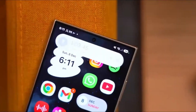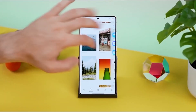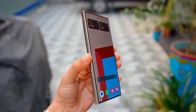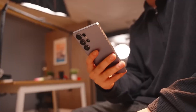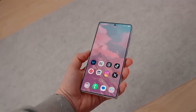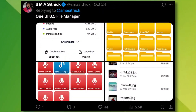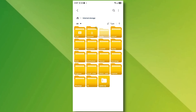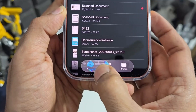Then there's NavStar inside Good Lock, and this one genuinely feels game-changing. Samsung's adding two tiny on-screen volume buttons directly into the navigation bar — perfect for those moments when you're using one hand on massive phones like the S25 Ultra. No need to reach for physical buttons or swipe down the quick panel anymore. It's one of those updates you didn't know you needed until you try it.